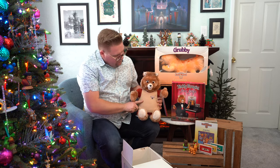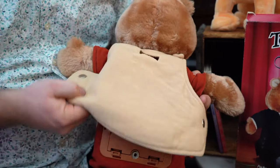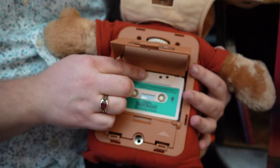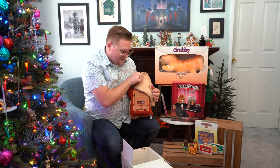So what I wanted to show real quick is the back. If you open it up, you have the location for your batteries, your spot for the cassette tape, and your on/off switch. We'll talk more about that in a moment.